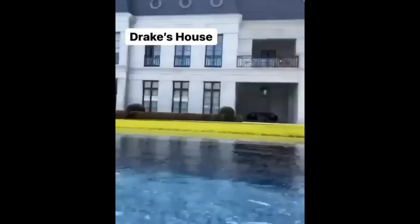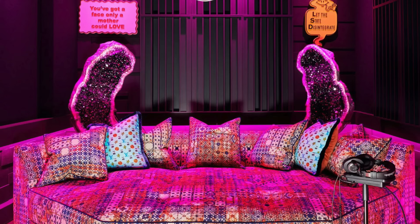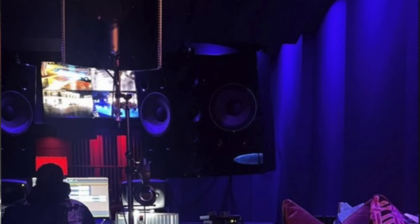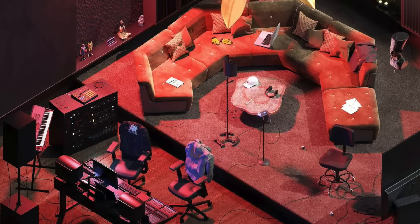It's safe to say that Drake is one of the biggest artists of all time, and his mass success has allowed him to accumulate tons of wealth and build a massive mega mansion. But in the basement of this mansion lies a hidden secret — Drake's premier home recording facility. So in today's video, we're going to be taking a look inside Drake's home studio, revealing everything from the custom monitoring setup to Drake's vocal chain.